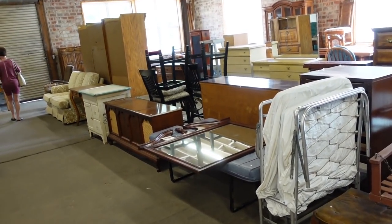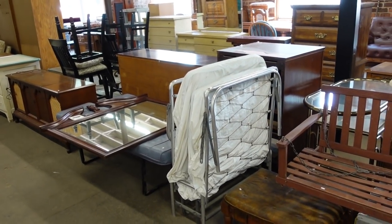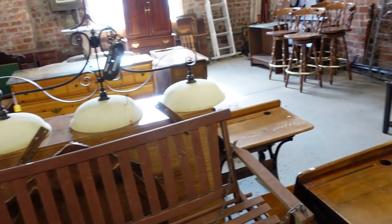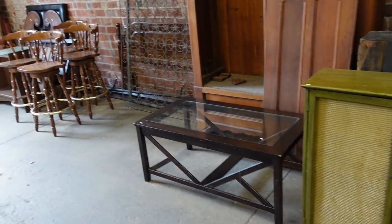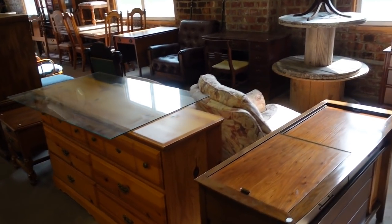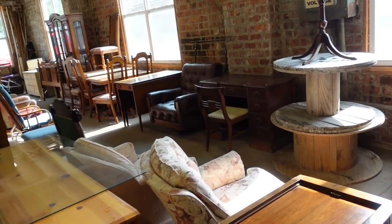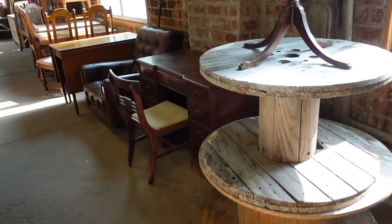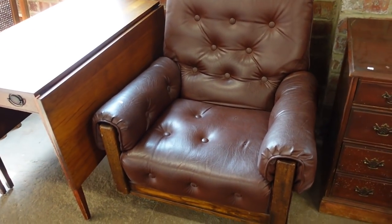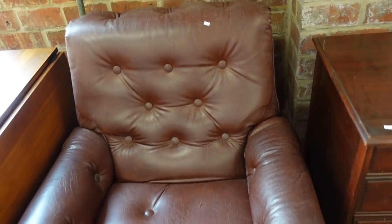Let's look in the furniture area. Things have changed — that's always a good thing. There's a cot, there's a bench. I don't think I need any furniture, but oh, that's a nice chair! You could put that in a study or a library — $55.